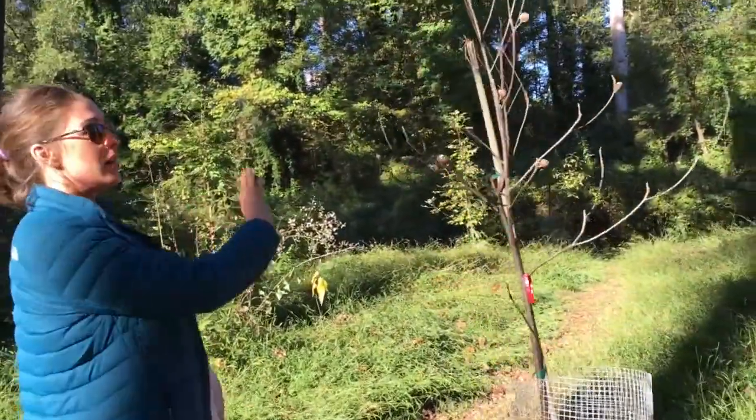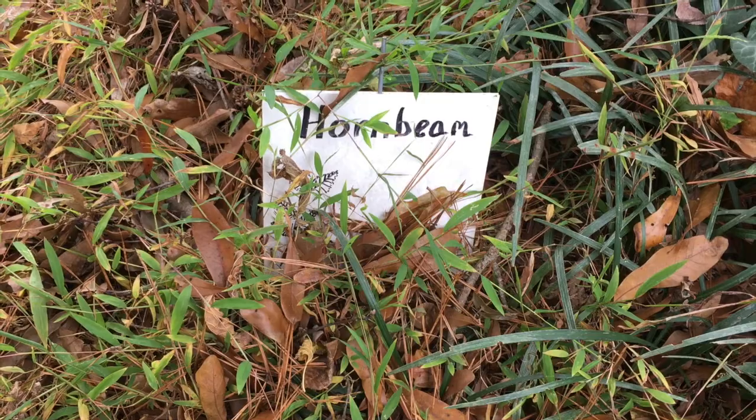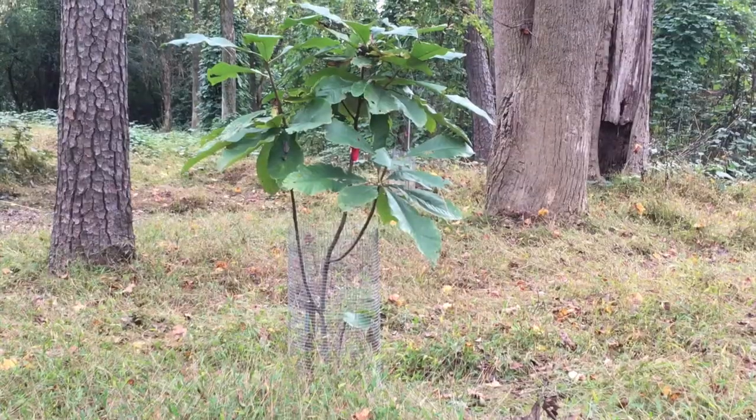Not all of the trees that get planted and donated survive, but we've had a really high success rate — higher than expected for what survives after planting.